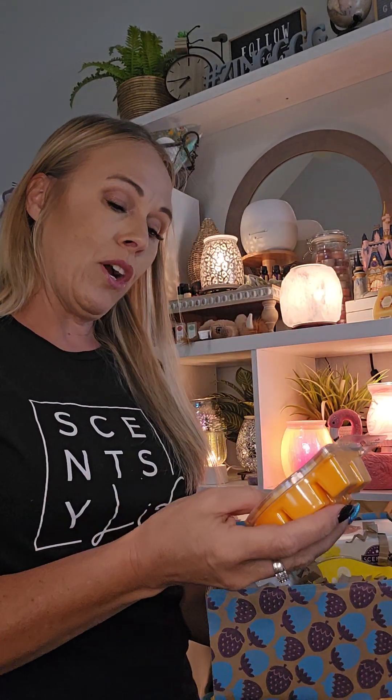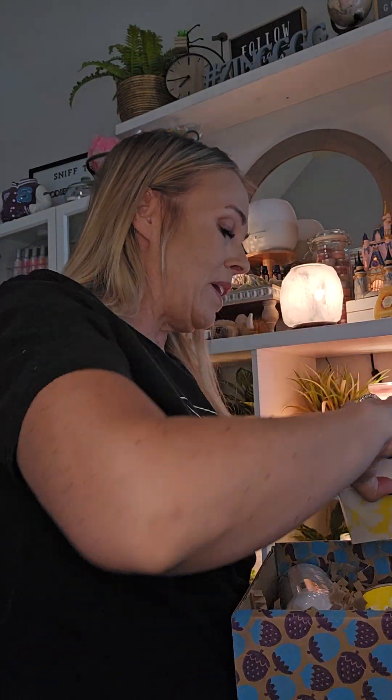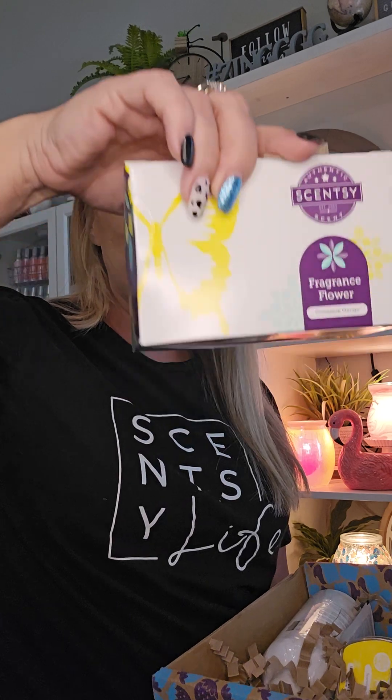This is the first time I'm opening it with you. So you've got a Bar of Wax — Sunkissed Citrus Classic — one of my definite faves for this time of year. This month we also got a Fragrance Flower in Pineapple Mango. I love Pineapple Mango. I'll open that in a minute and show you what that's all about.